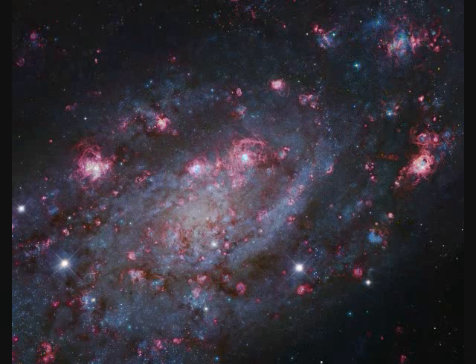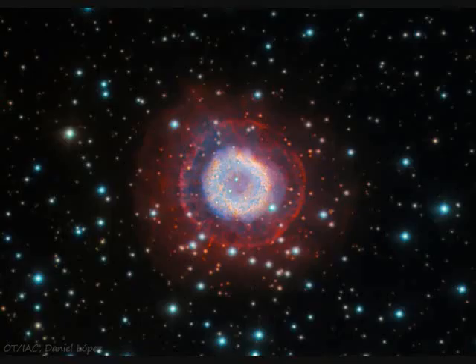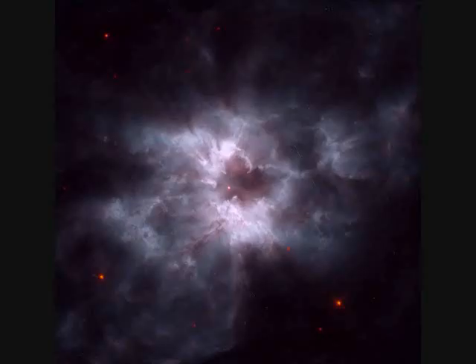Pink star-forming regions surround NGC-2403, 10 million light years distant and 50,000 light years across. NGC-2438 is an evolving planetary nebula — a star shedding mass — 3,000 light years distant and five light years across. It lies in front of the M46 open star cluster.